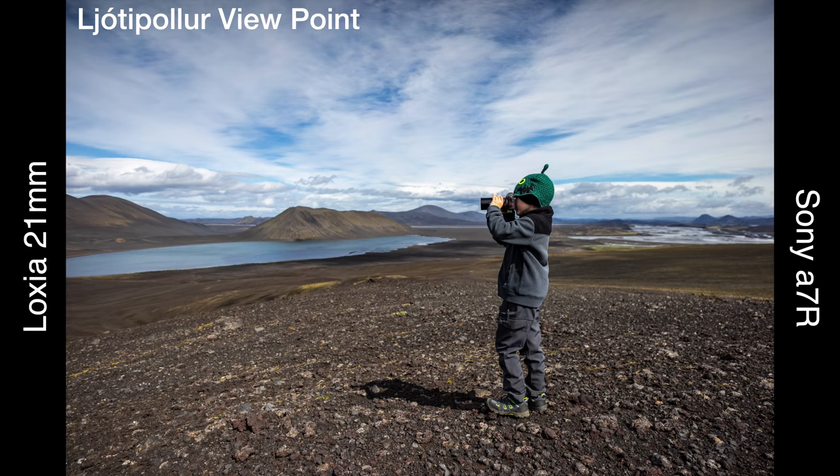Sony cameras are fine in terms of weather sealing — we saw high winds, rain, and sand, but it really wasn't too big a deal. Use your brain, be smart, don't go dipping them in the ocean, and you should be okay. The a7R survived a rainstorm, which surprised me, since it doesn't have very good weather sealing — and we were fine.